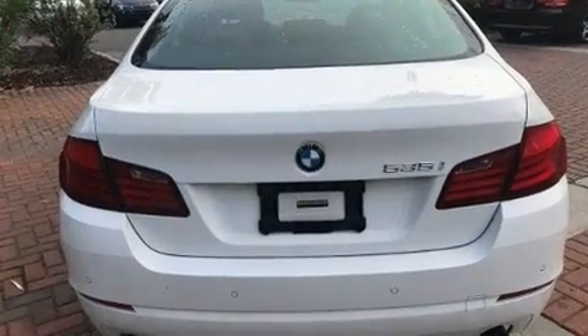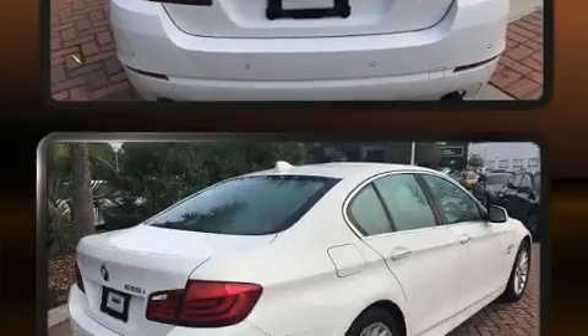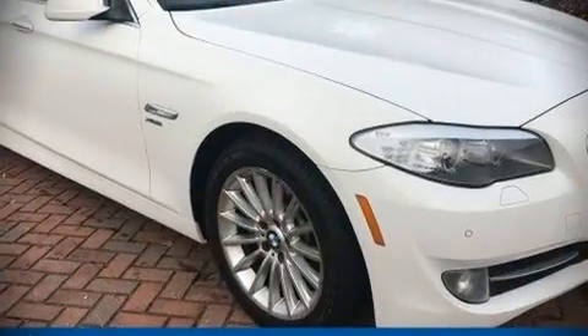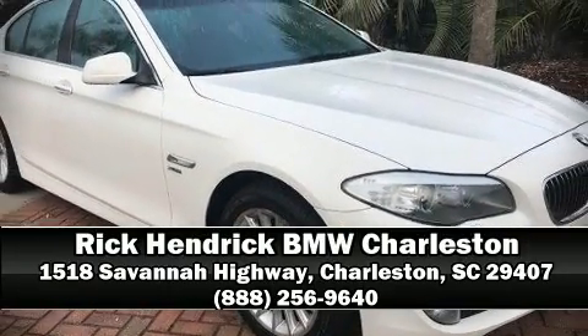A Carfax History Report provides you peace of mind by detailing information related to past owners and service records. Please don't hesitate to give us a call this week.